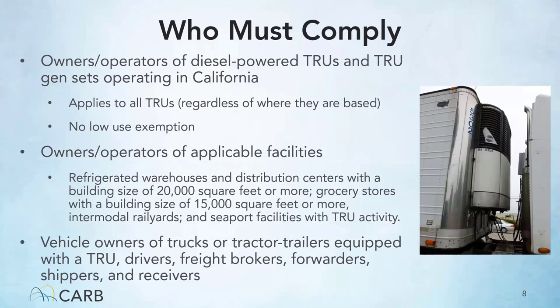The TRU regulation also has requirements for owners and operators of applicable facilities. A facility can be a refrigerated warehouse or distribution center with a building size of 20,000 square feet or more, grocery stores with a building size of 15,000 square feet or more, intermodal rail yards, and seaport facilities with TRU activity. Drivers of trucks or tractor trailers equipped with TRUs also have requirements. Freight brokers, forwarders, shippers, and receivers also fall under the scope of the TRU regulation.